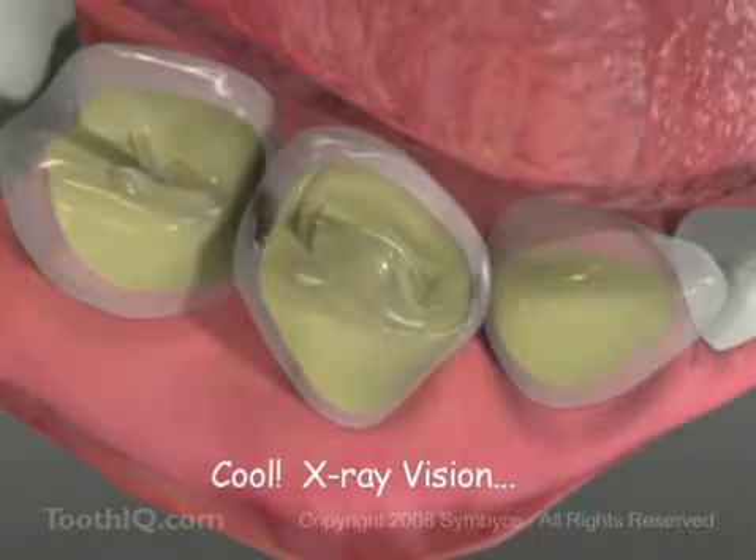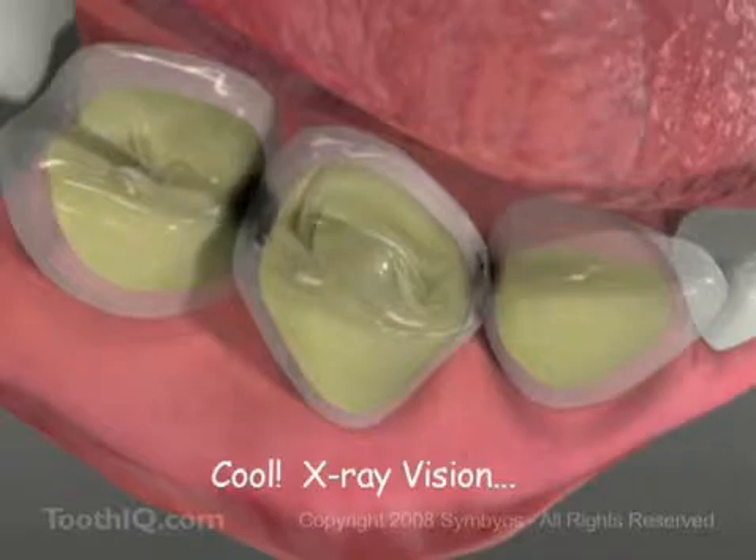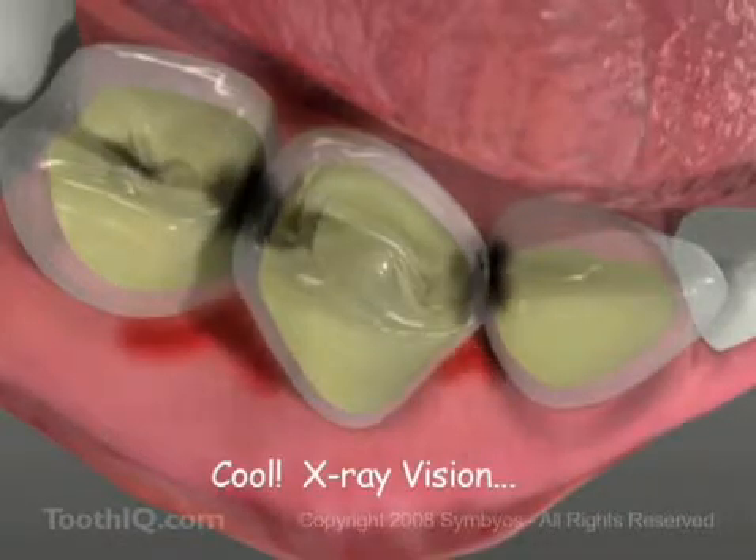These little guys chew cavities into our teeth, and the ones that happen between your teeth are harder to fix. So brush and floss and avoid sweets to keep your teeth healthy.